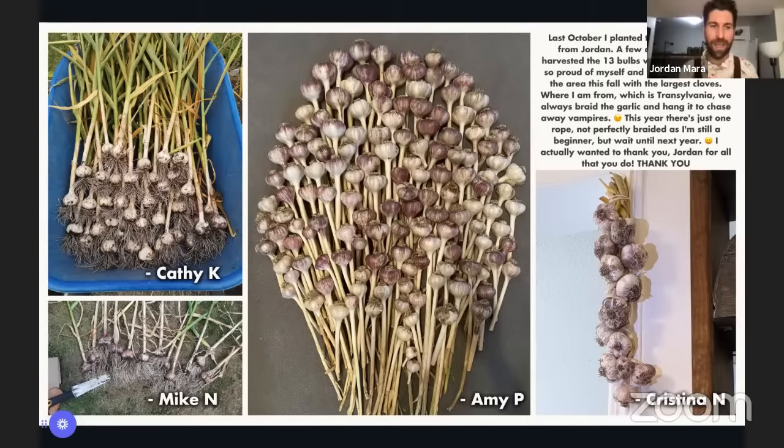Individuals that attended the exact same Happy Hour last year sent in amazing results: Kathy with a literal wheelbarrow full of Red Russian garlic, Mike with beautiful heads in North Vancouver, Amy with so many heads. And Christina wrote: 'Last October I planted garlic received from Jordan. I harvested 13 bulbs. I'm proud of myself and will replant double this fall with the largest cloves. Where I'm from in Transylvania we always braid the garlic to chase away the vampires. I actually wanted to thank you Jordan for all that you do.'